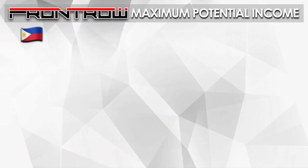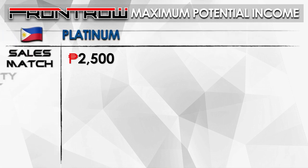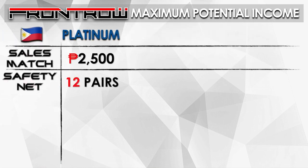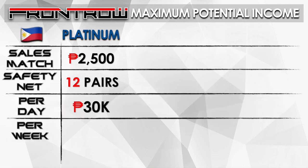To explain it further: the sales match of Platinum is 2,500. It has a maximum of 12 pairs per day — multiply that, that's equivalent to 30,000 per day. We have five working days, that's 150,000 per week, and with four weeks in one month, that's 600,000 per month.